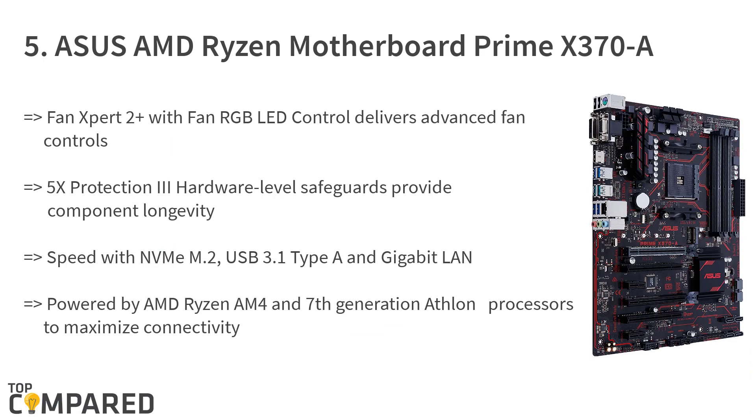Starting from last on the list, the product is the Asus AMD Ryzen motherboard Prime X370A. The motherboard gets 7th generation Athlon processors to give maximum speed with USB 3.1 Type A and Gigabit LAN. This supports up to 64GB of DDR4 RAM. The 5X Protection 3 hardware level increases component longevity, and the fan helps in cooling.